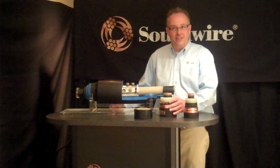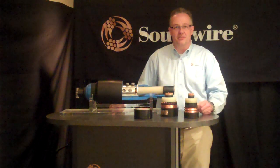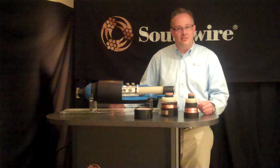Extra high voltage cables like this 230 kV cable are part of custom engineered underground transmission systems. As power requirements increase, and with it the ampacity requirements, conductor cross sections also increase.